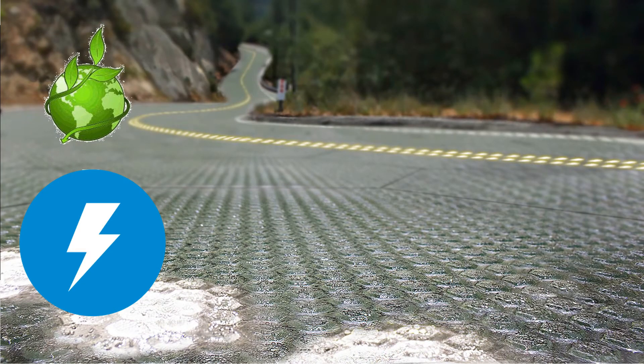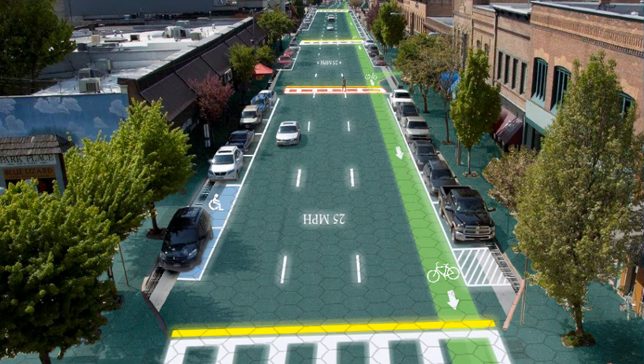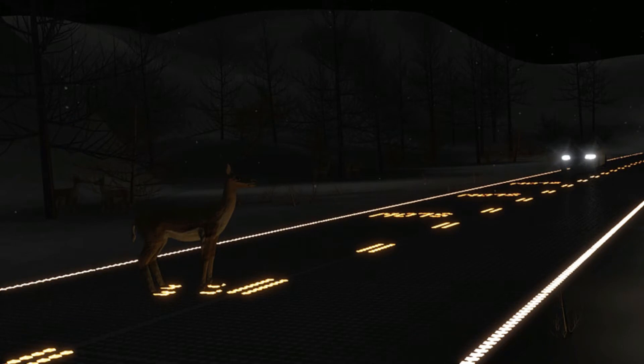The Solar Roadways panel claims many exciting features, such as providing LED lights to signal the driver and displaying road markings instead of paint. The panels can also melt snow and ice during winter and maintain visibility during daytime. This is quite a big deal, because slippery roads and low visibility during winter cost an estimated $3.7 billion to the US each year. The panels also claim to have motion detection to protect animals and can alert drivers if there are any accidents ahead.